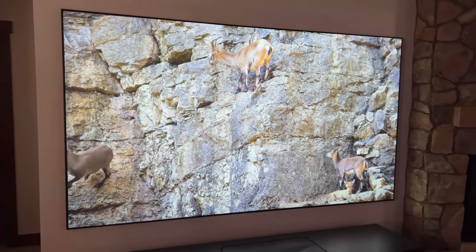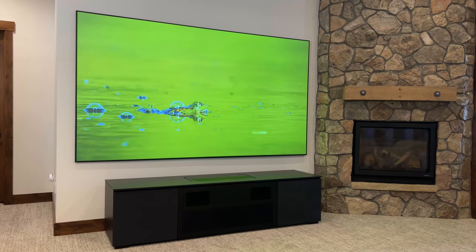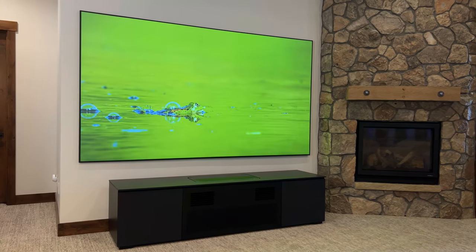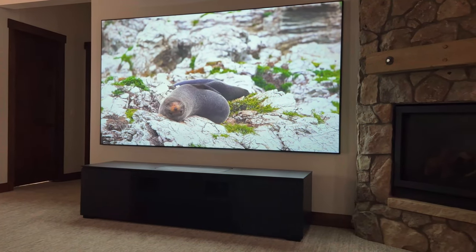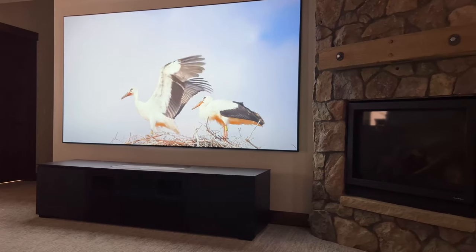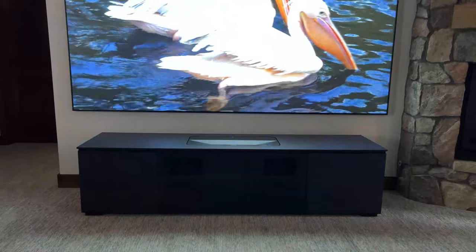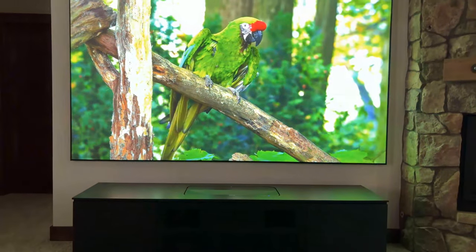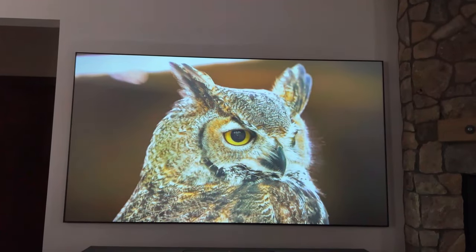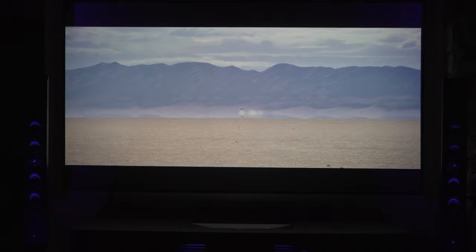I'm rocking the 120-inch ALR ambient light rejecting screen that also has ultra short throw properties, so it's specifically designed for the ultra short throw laser LS800. It delivers a stunning picture at a fairly reasonable price point — we're talking about a 120-inch image for a retail price of under $6,500. Then I paired it with the Salamander Designs cabinet, which is an ultra short throw cabinet specifically designed for the LS800. That Salamander Designs cabinet really makes it look sharp and keeps everything operating at a very cool temperature.